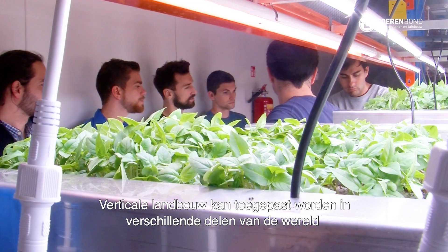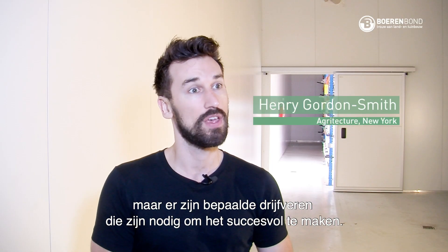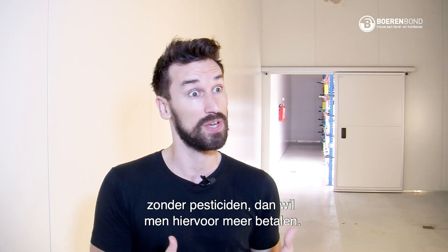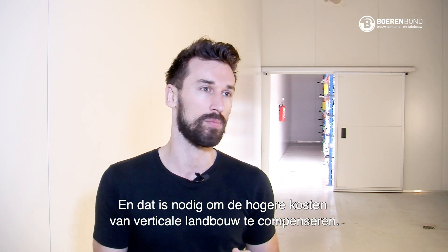Vertical farming can be useful in many different parts of the world, but there are certain drivers that are going to make it more successful than others. One of them is the demand for local food. If the consumer wants to buy local food and wants clean, pesticide-free food, they will pay more for that, and that justifies some of the costs for vertical farming.